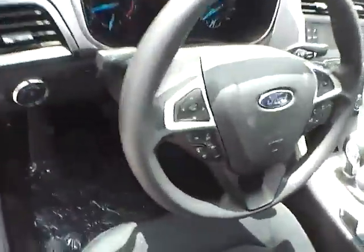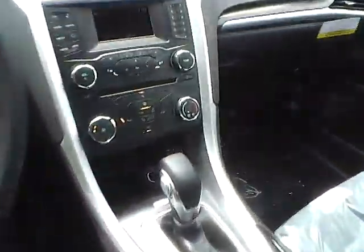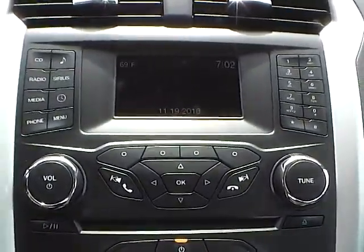We have a multi-function steering wheel with cruise control, audio controls, and Bluetooth connectivity. We have a nicely lit up gauge cluster. As for the center console, we have AM-FM radio with CD player and Sirius satellite capabilities. We have climate controls, and this is an automatic vehicle.